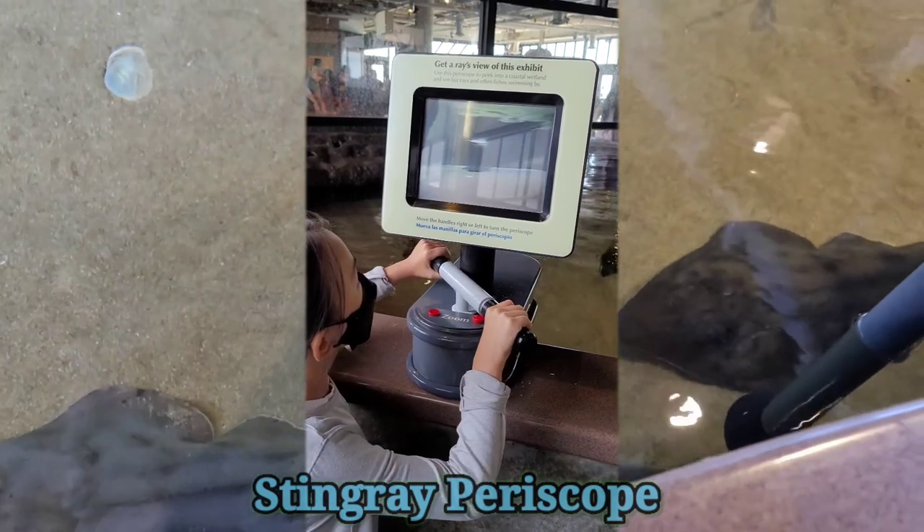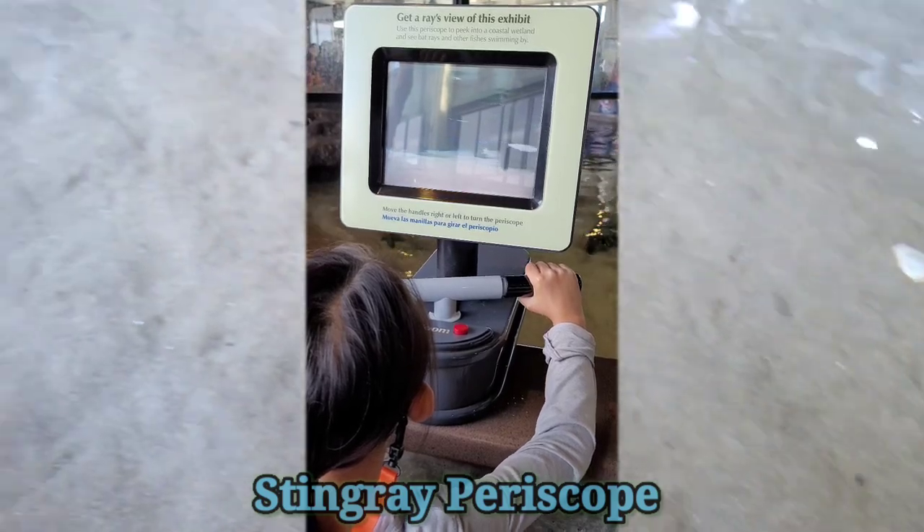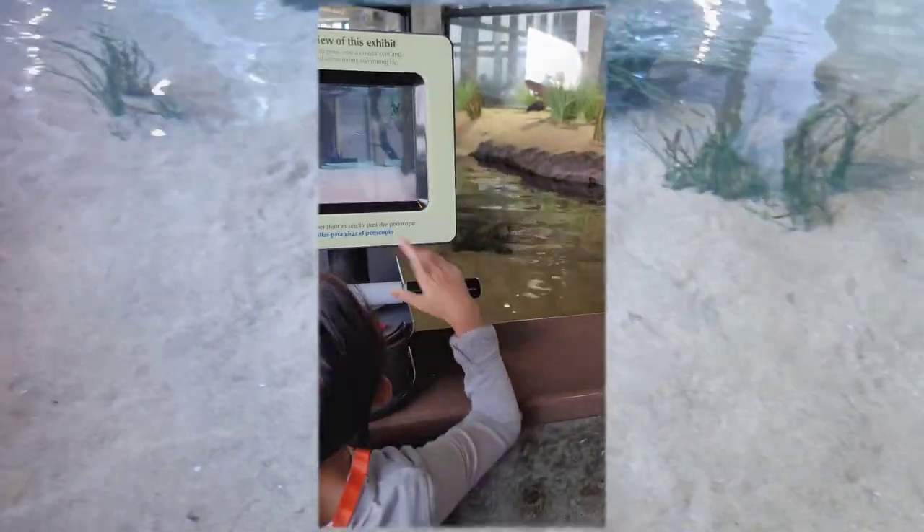What do you see, Jordan? Do you see some rays? Oh wait — I see some rays!